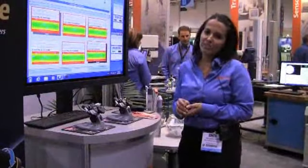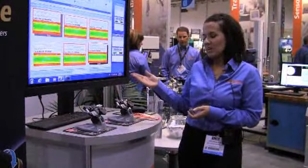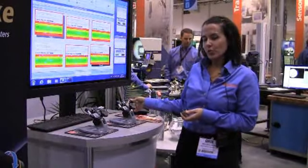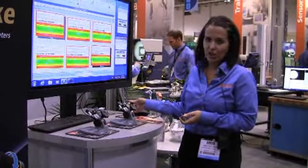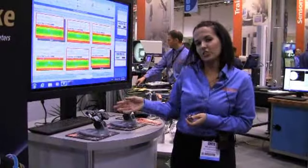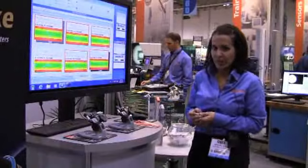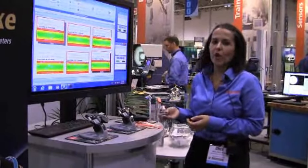What we're trying to demonstrate today with this game is that the Quantu mic has a two millimeter rotation on the spindle, as opposed to the conventional micrometer which only has 0.5, so it makes the Quantu mic four times faster than your conventional micrometer.